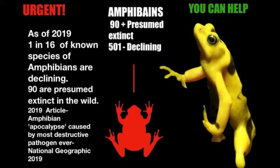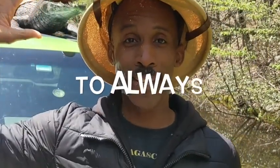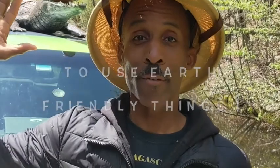The good news is that there's something we can all do to make sure these animals stay here for years to come, and that's by using earth-friendly things. So we're going to start with a pledge — everyone raise your right hand and say: 'I promise to always do my very best to use earth-friendly things.' And if you do that, we'll have a nice healthy earth and lots of amphibians and animals for years and years to come.